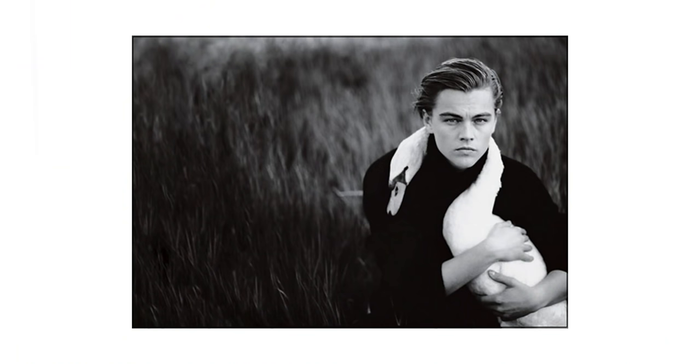Take this photo of Leonardo DiCaprio with a swan around his neck. The swan is the prop, and this is probably one of the most recognizable photos of Leonardo DiCaprio ever taken. Why? Because he's got a swan around his neck.